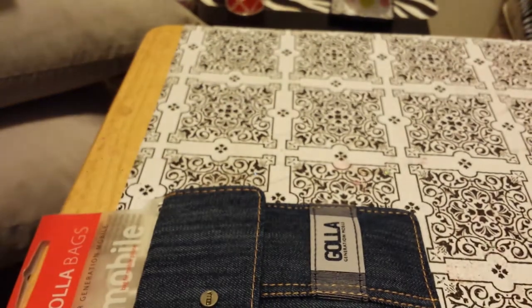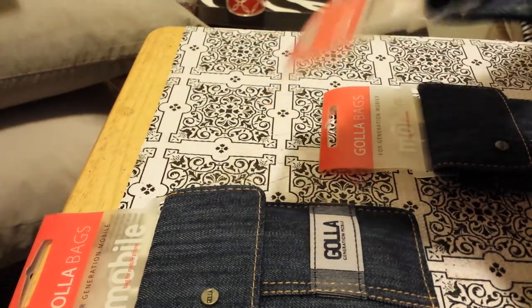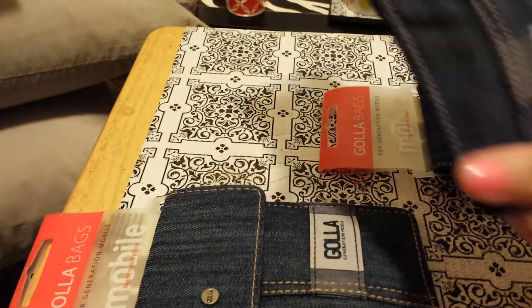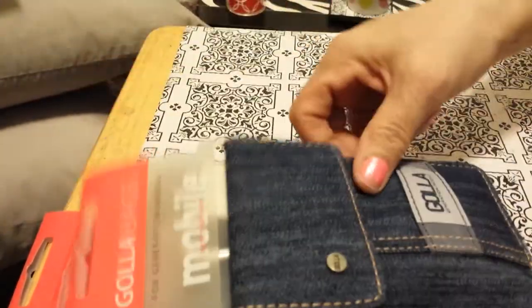I know these are from Target because my son used to work there, so I know the label. I guess they're cell phone bags — it's got a little clip and also a strap inside. You can put your cell phone or whatever you want in here. I thought they were cute because I loved the blue jean style, so I got one for my best friend and kept two.